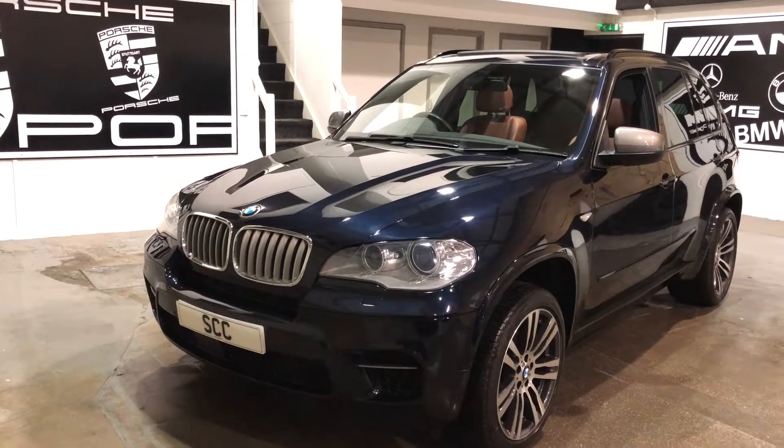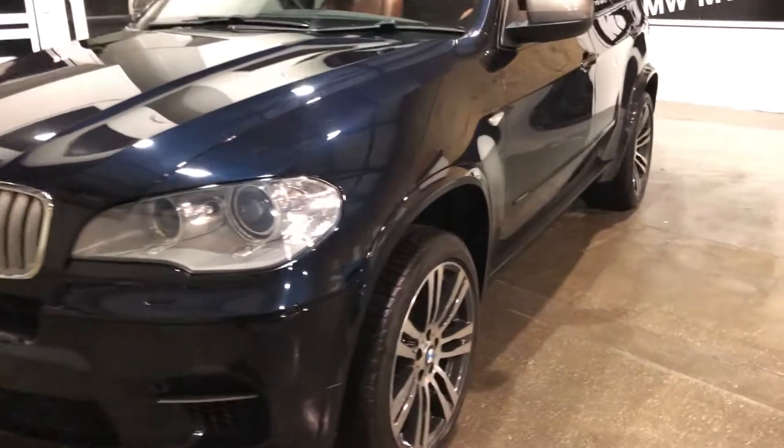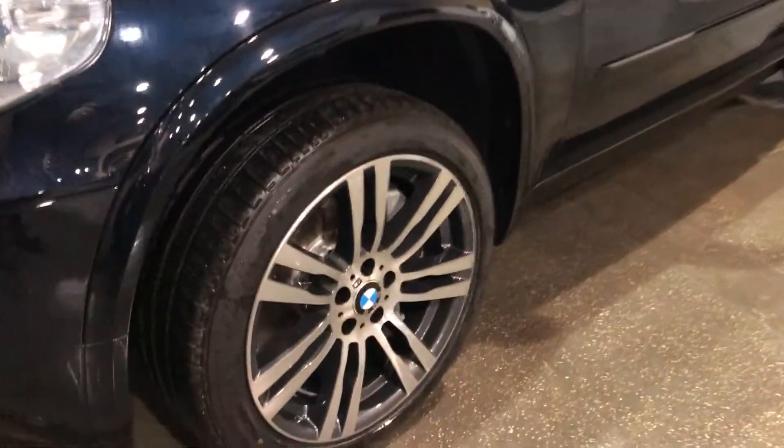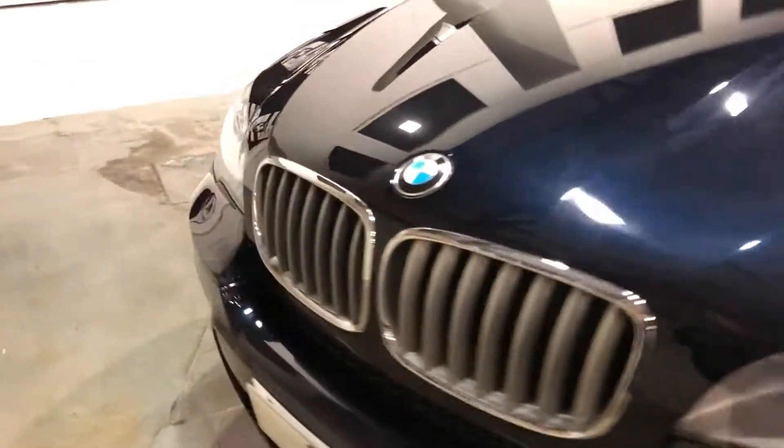Beautiful car finished in carbon black with a contrasting cinnamon leather interior — the Nappa leather. Beautiful upgraded 21 inch alloys, M spoke doubles with the diamond cut finish as well. Very, very nice looking car.